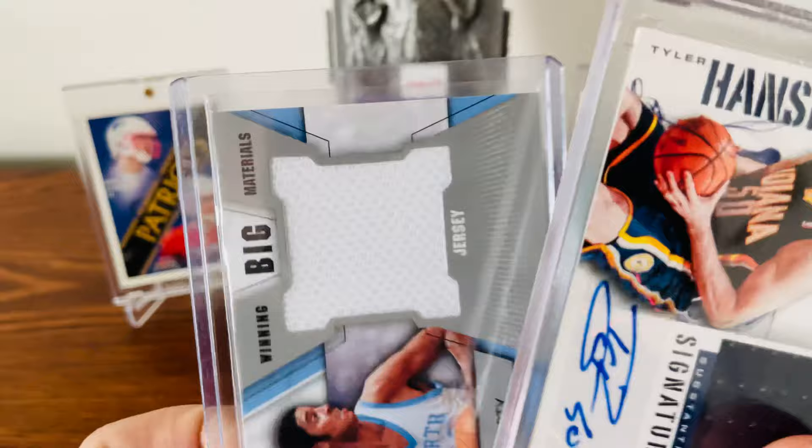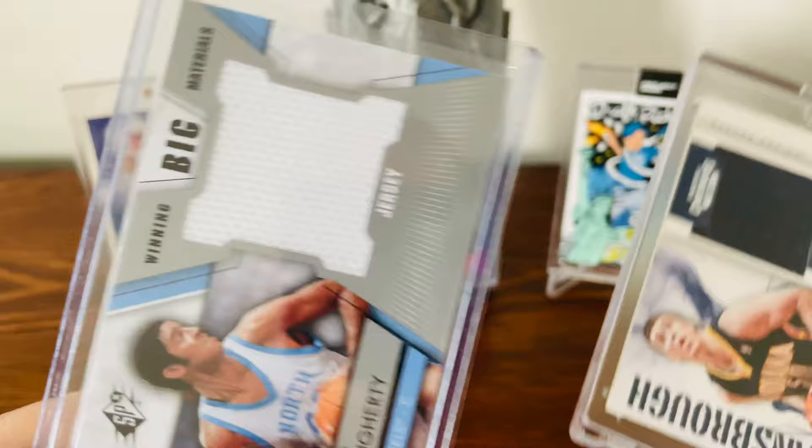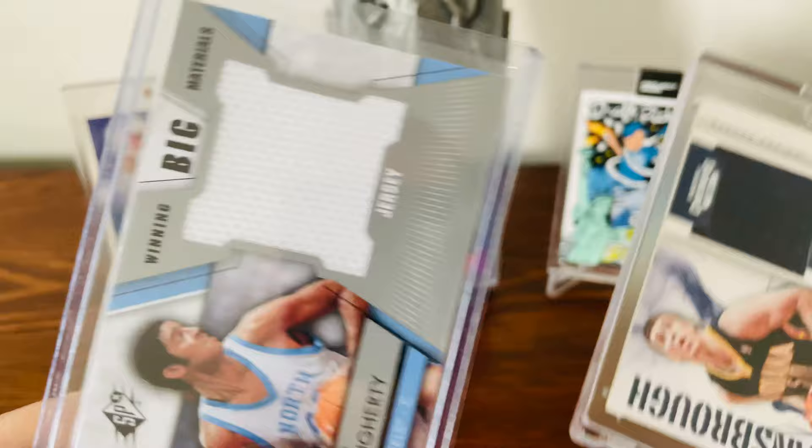I just wanted to share this because I don't think everybody — especially new people to the hobby — knows that there is a difference between game-worn and player-worn jerseys. If you have any comments, I'd love to see them down below. I hope some of you find this video valuable. Until next time, be good. Go Heels!